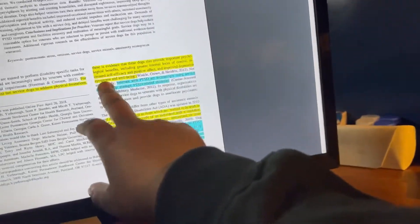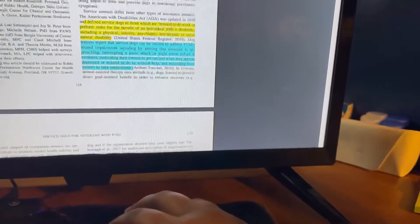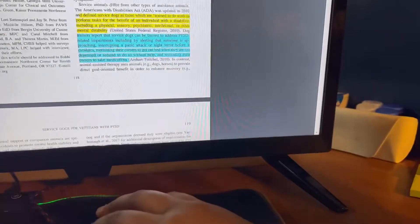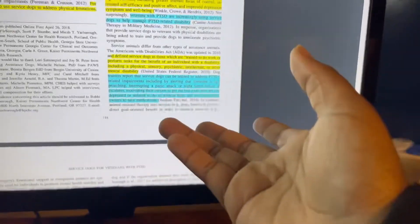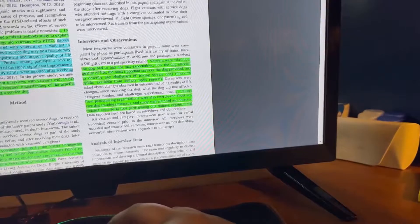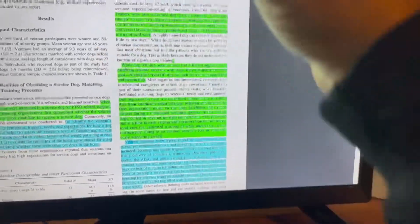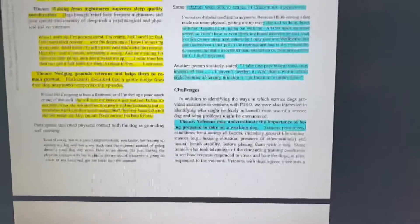So I took a few minutes to focus on my annotated notes. For my research critiques I like to color-code what each highlight means. In this case: yellow means the article explained what the service dog provided for the veteran; light blue means what the veterans told the researchers or how the veterans reacted; and green means the researchers' own evidence — things the researchers wrote or discussed.